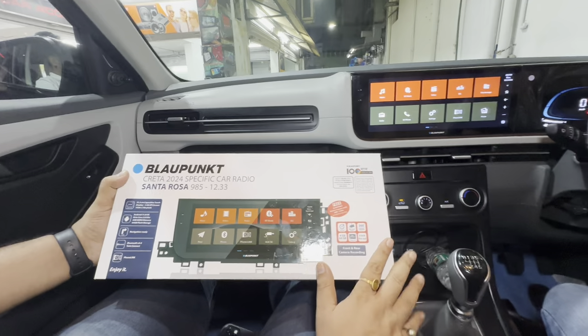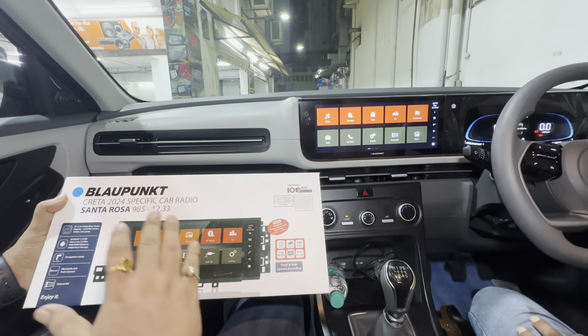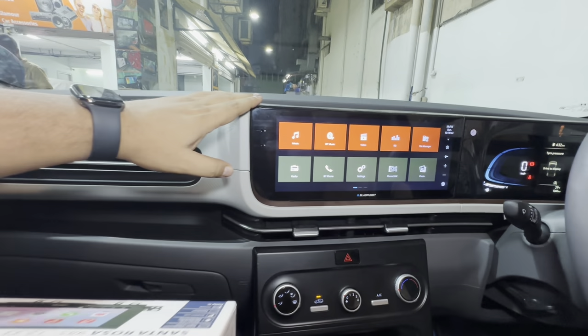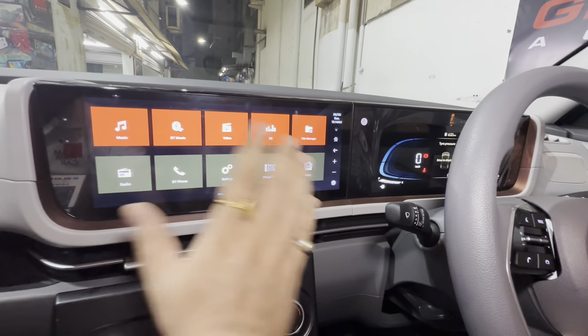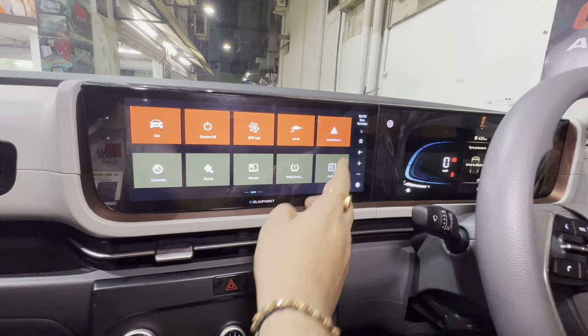This is slightly different from the Jamaica 12.33 — if you see our previous video and compare it with this video, the interface is quite different. It looks different from Jamaica and it's a very simple and plain interface. It comes with certified Android Auto and Apple CarPlay, wireless.